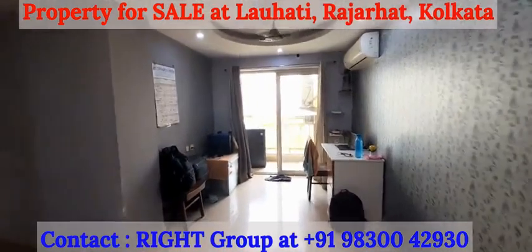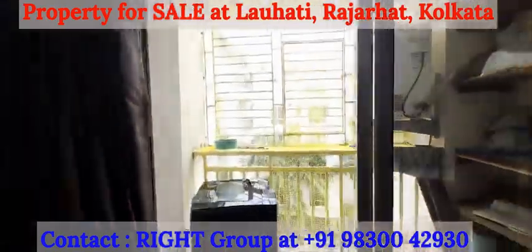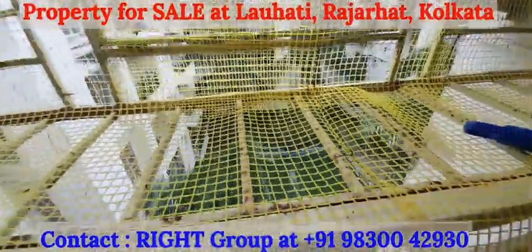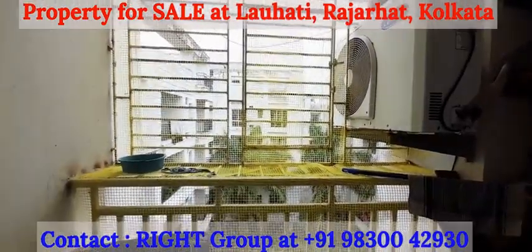Moving in, we have the balcony with the swimming pool in sight. Plenty of natural light and air.